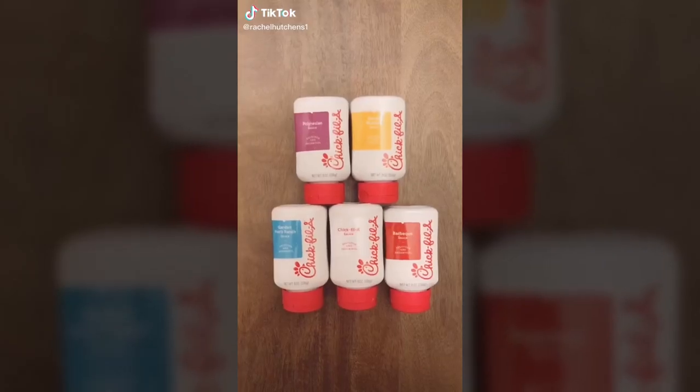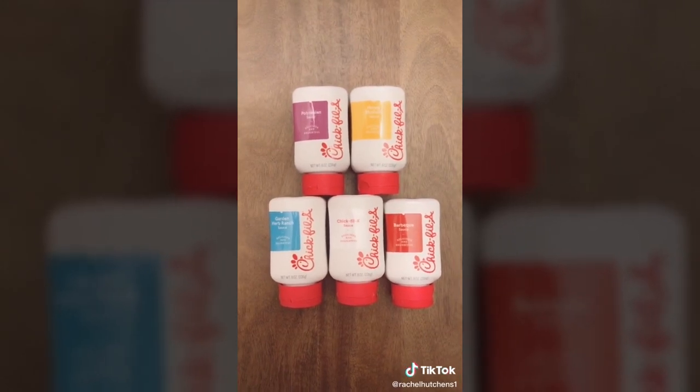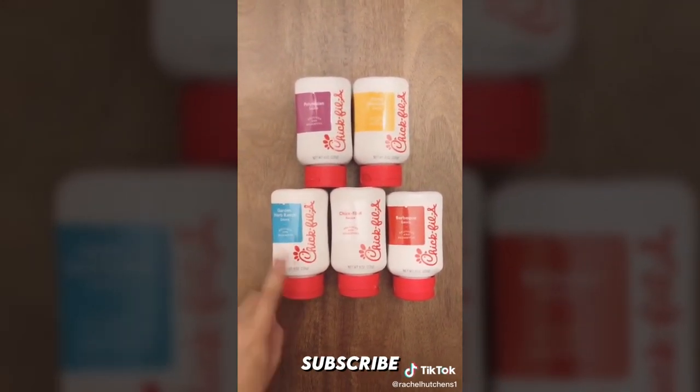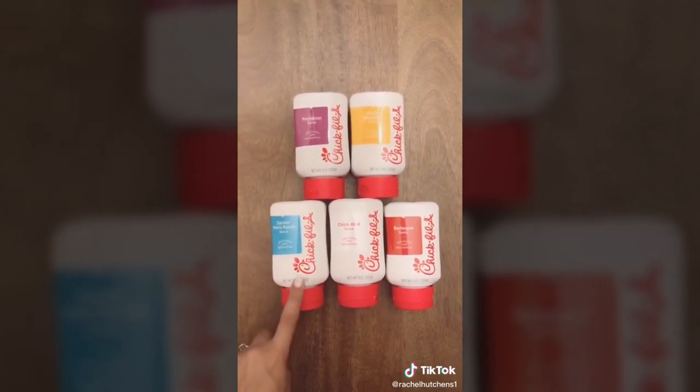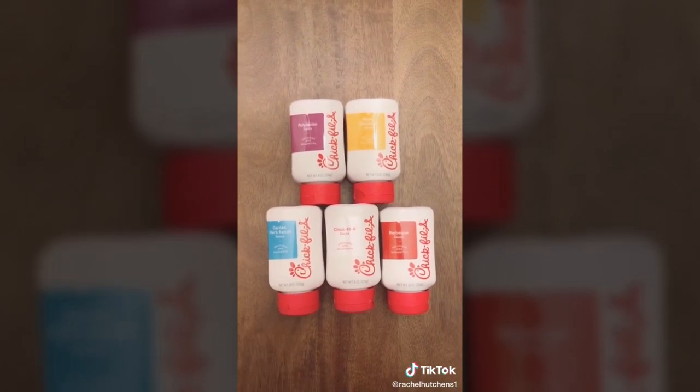Chick-fil-A has finally released all five of their sauces on Amazon in 8-ounce squeezy bottles. These are selling so fast — you can get them individually or as a bundle, and the link is in my bio.